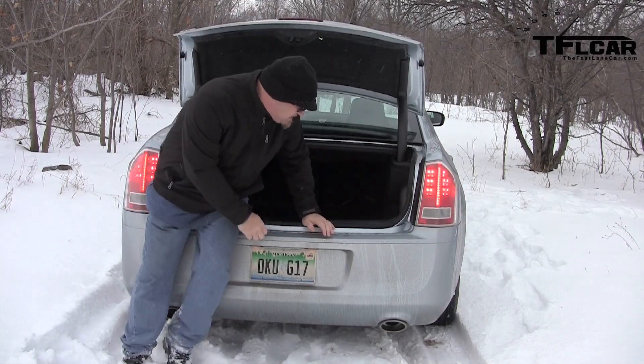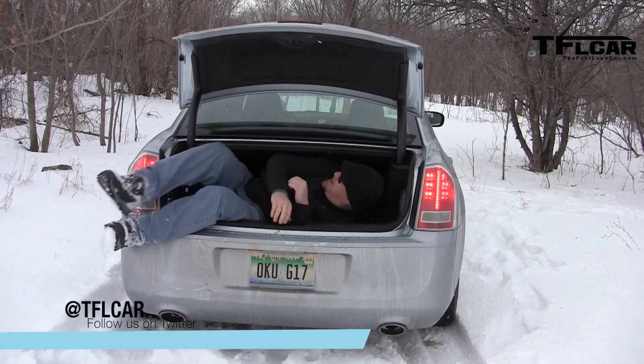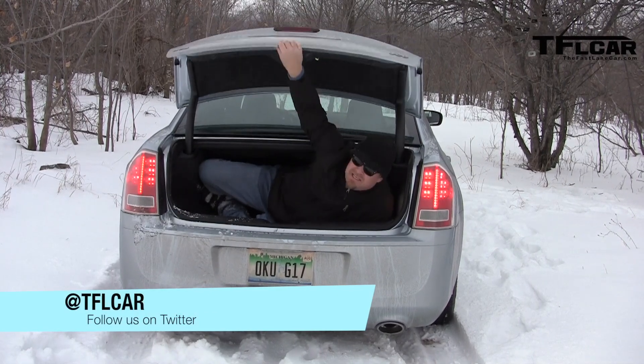I'm freezing my butt off, so I'm going to say goodbye. This is Nathan Adlin for Fast Lane Car — see you next time.